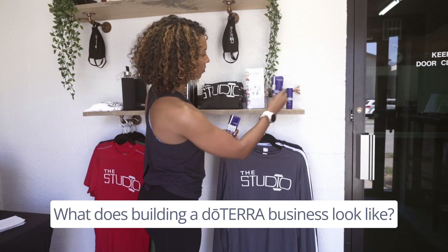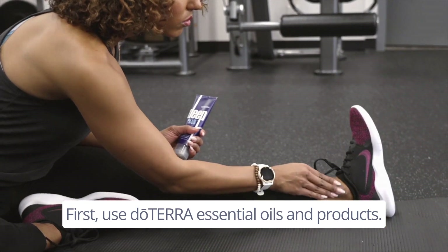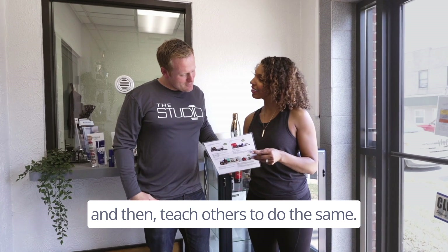What does building a doTERRA business look like? First, use doTERRA essential oils and products. Next, share them with others, and then teach others to do the same.